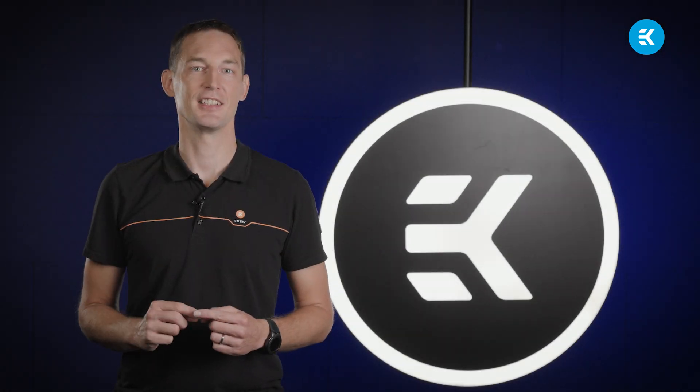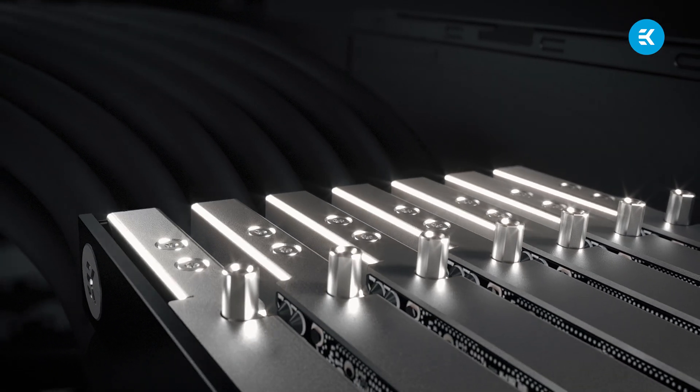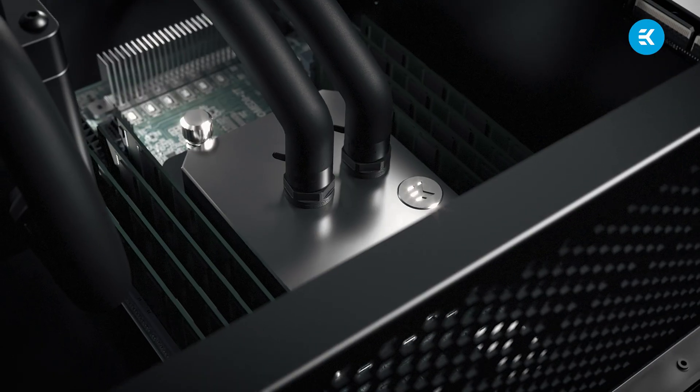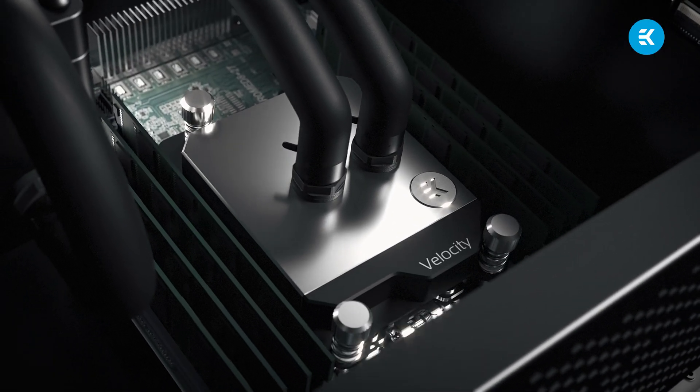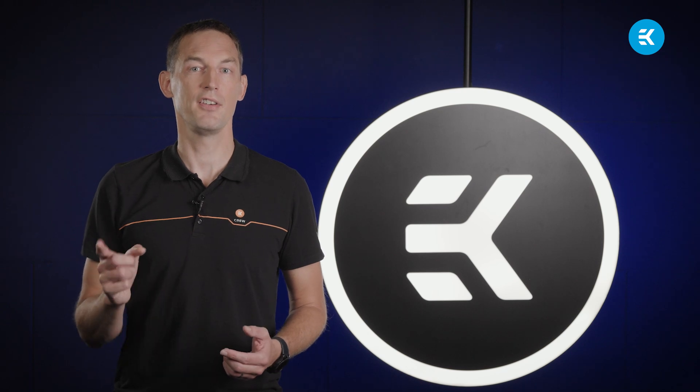EK Fluidworks offers professional workstation PCs with an edge: efficient liquid cooling for all key components. Compared to traditional air cooling, liquid cooling is 2 to 10 times more capable of transferring heat. It can also reduce noise levels up to 50% and significantly improve the lifespan of expensive PC components.